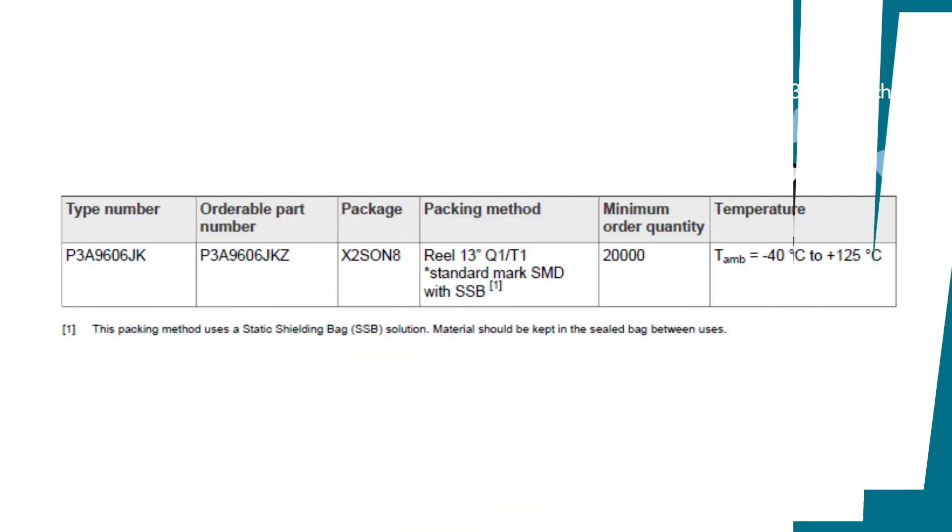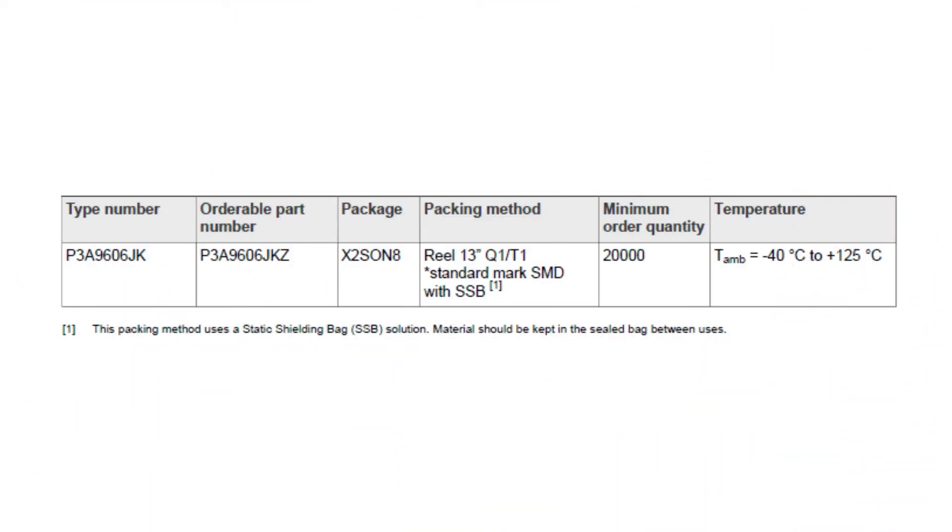The P3A9606 solves low voltage level translation concerns for the I3C bus and can also be used for low voltage translation needs for I2C bus and SPI bus. Here are the part number, orderable part number, quantity per 13-inch reel, and temperature range.